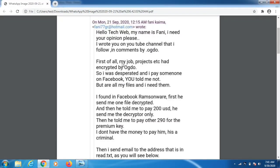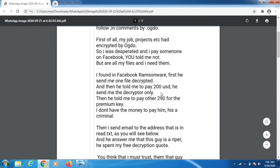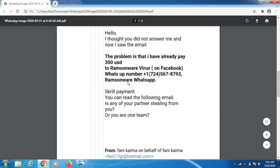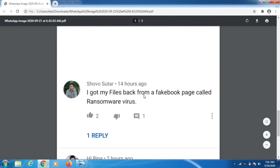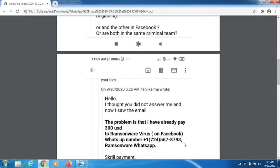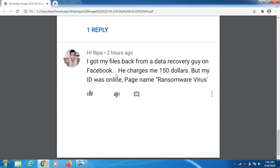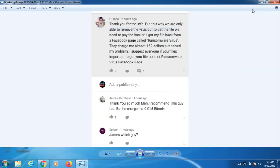I also received an email from a subscriber who lost approximately $490 to one of these Facebook ransomware pages. They demanded payment, she paid, and they did not decrypt anything. She forwarded the WhatsApp number and details. Don't pay attention to them — do not pay any money to any attacker or any Facebook page. Now let's get started.